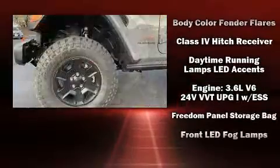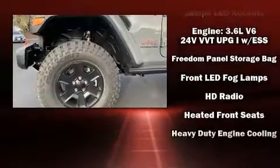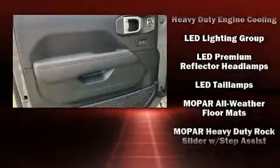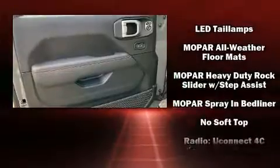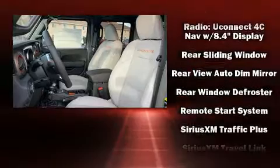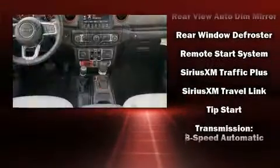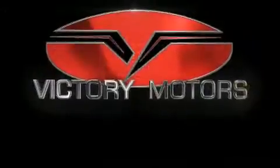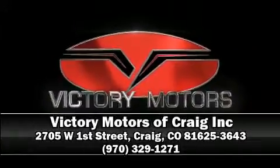Jeep ensures the safety and security of its passengers with equipment such as dual front impact airbags, traction control, ignition disabling, and four-wheel disc brakes with ABS. Brake assist technology provides extra pressure when applying the brakes. Stop by our dealership or give us a call for more information.